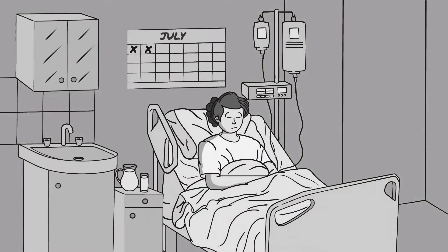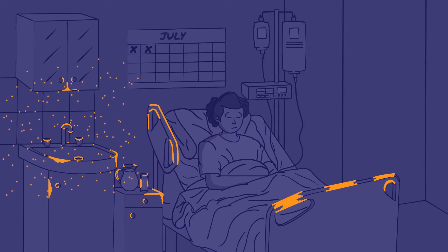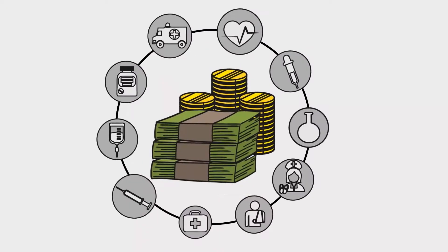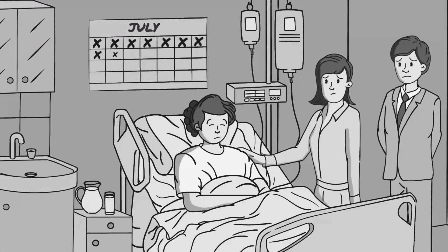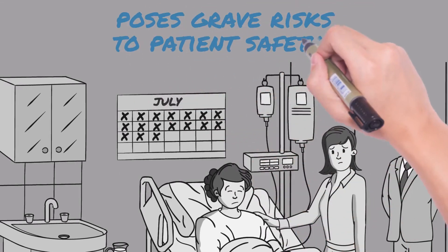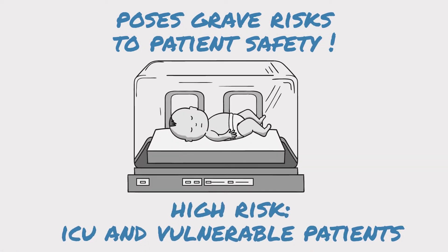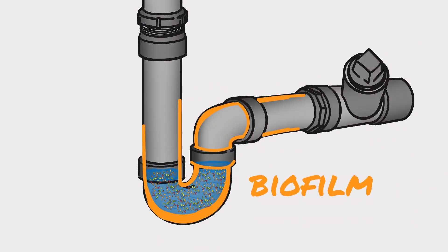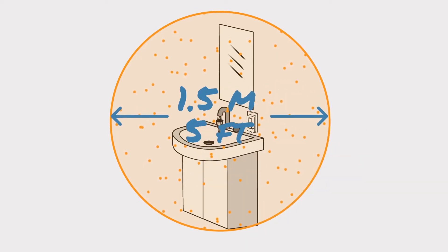Did you know hundreds of millions of patients are affected by hospital-acquired infections every year? This leads to massive financial losses for your healthcare system, but more critically causes additional suffering for patients and their loved ones through prolonged hospital stays and poses grave risks to patient safety, especially with seriously ill patients or premature babies. These infections are often linked to sink drains, which can emit bacteria through aerosols and droplets up to 1.5 meters away.